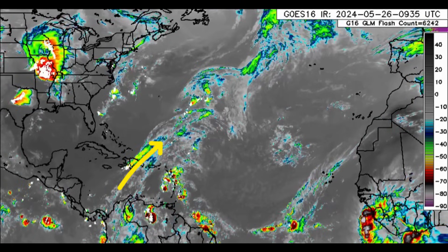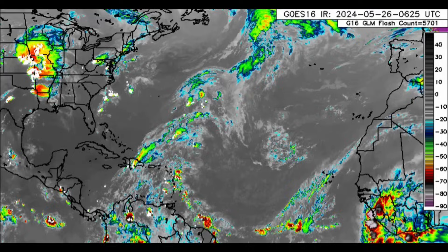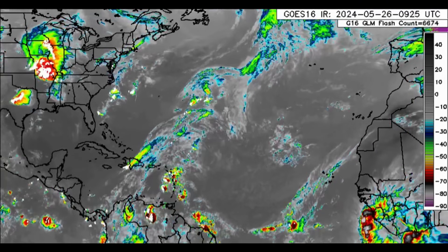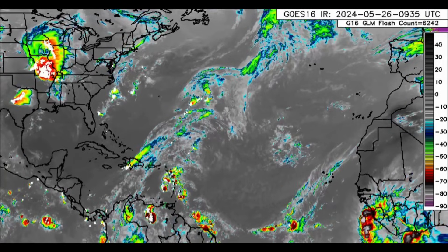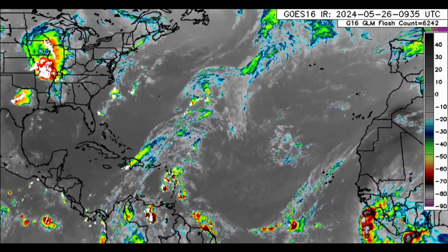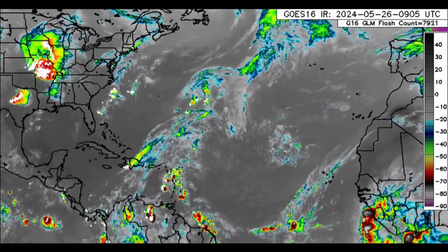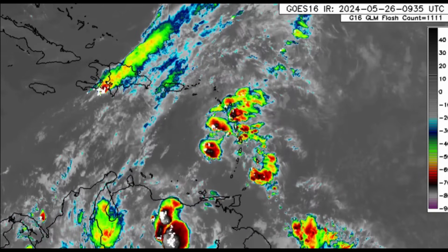There have been some additional thunderstorms in parts of Hispaniola such as the Dominican Republic and southern Haiti as well. The first tropical wave of the season is moving in — we can see that cluster of rain and thunderstorms within the vicinity of the eastern Caribbean islands. Let's zoom into the area to see what is going on.